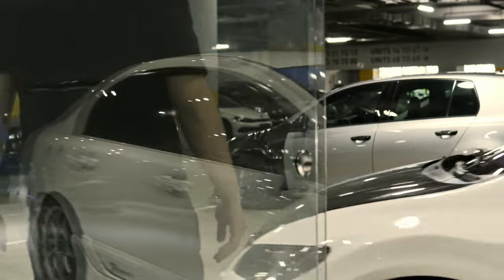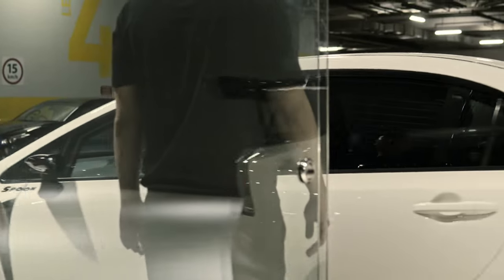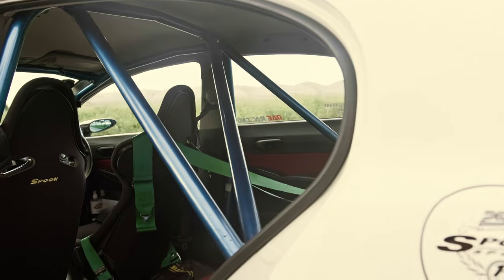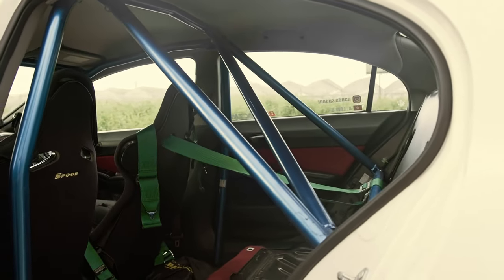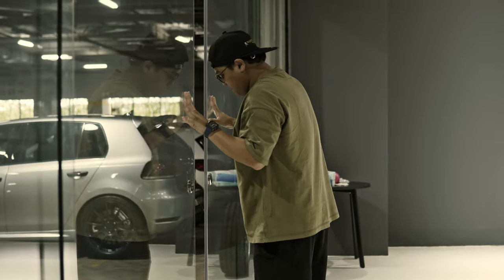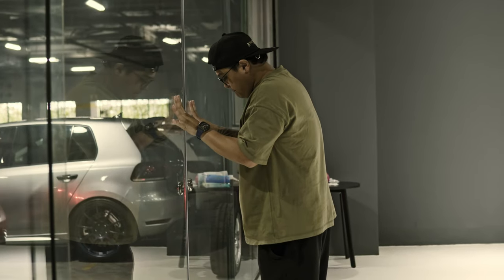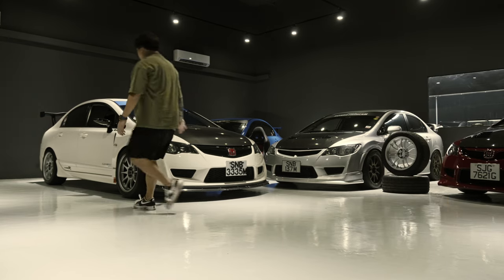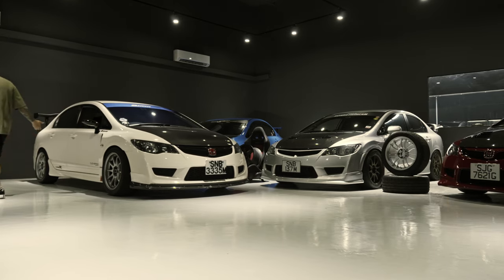The first few modifications were to maintain the car back to its original state. Modifications came after when I decided to go on the track — that's how the Spoon build came about. Many years back I already liked Spoon Sports, partially because they are very popular for their endurance race in Japan and they are super taikyu. I always wanted to have a Honda where I can build a full Spoon build, and that's how it came to how it is today.